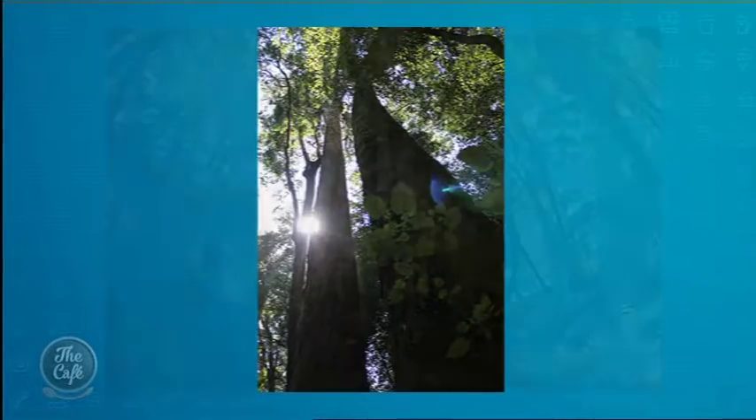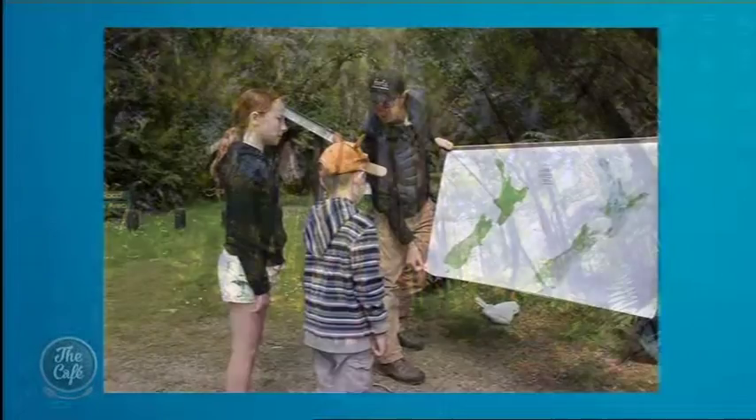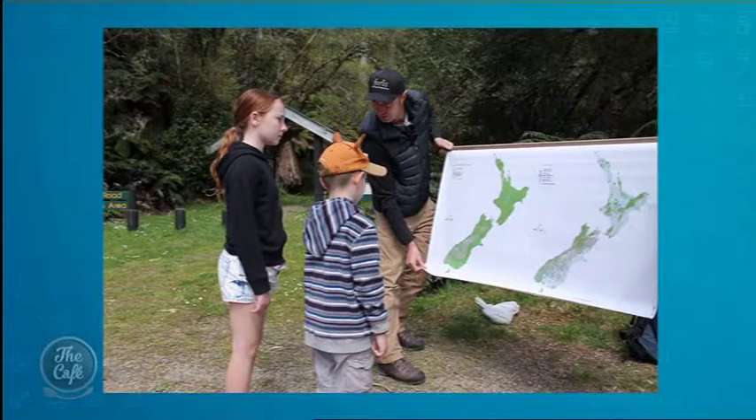Some of these trees are estimated to be a thousand years old - that's why it's called the dinosaur forest. They stand an estimated 60 meters high. To put that in perspective, Tane Mahuta in Northland is 51 meters. These trees are huge - you'll literally walk through with your mouth open. It's amazing.